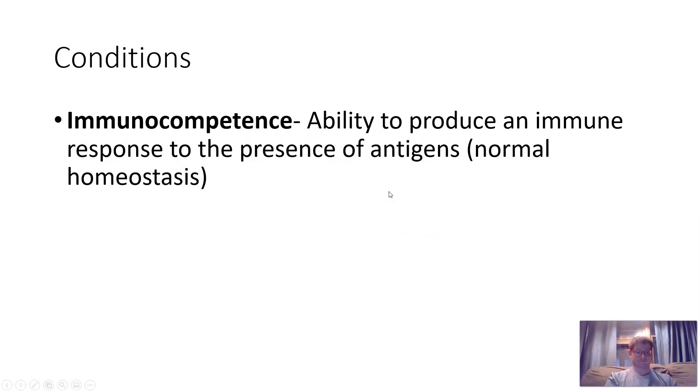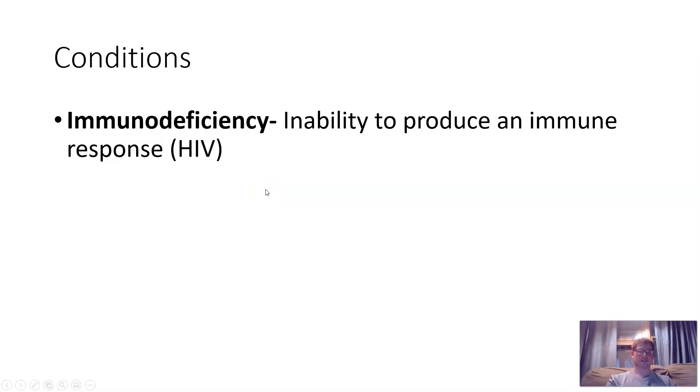Immunocompetence is the ability to produce an immune response to the presence of an antigen — it's normal function. Whenever you get a cut, some bacteria gets in, but most people's bodies can handle it; that's because we're all immunocompetent. Immunodeficiency is an inability to produce an immune response. When people have HIV and very few immune cells, that's when a simple cut becomes an issue. Bubble boy, back in the eighties, had a compromised immune system and had to spend his entire life in a bubble.